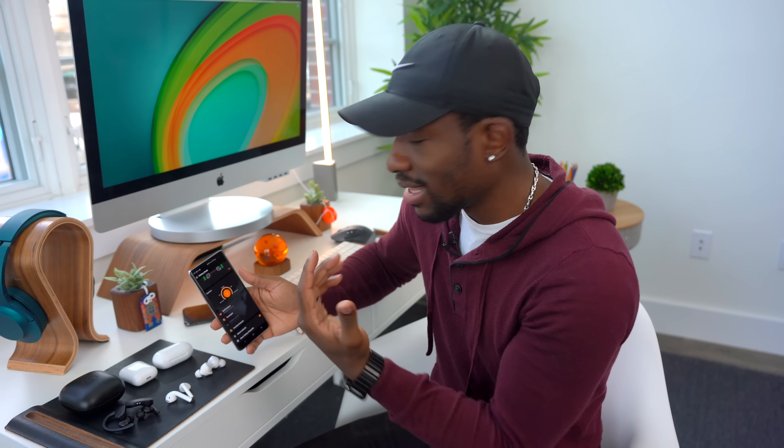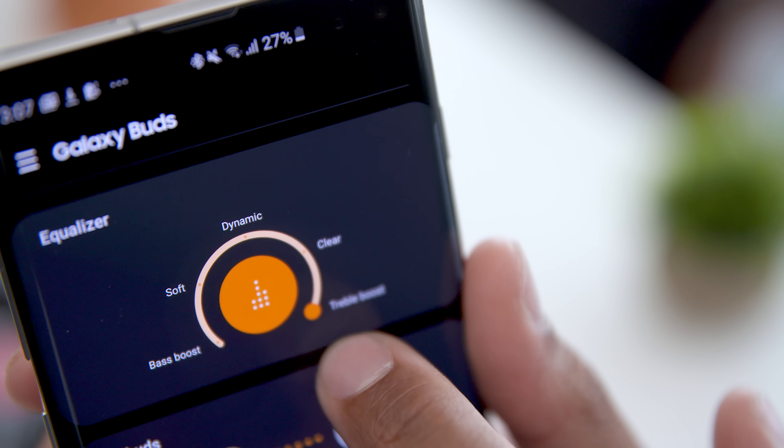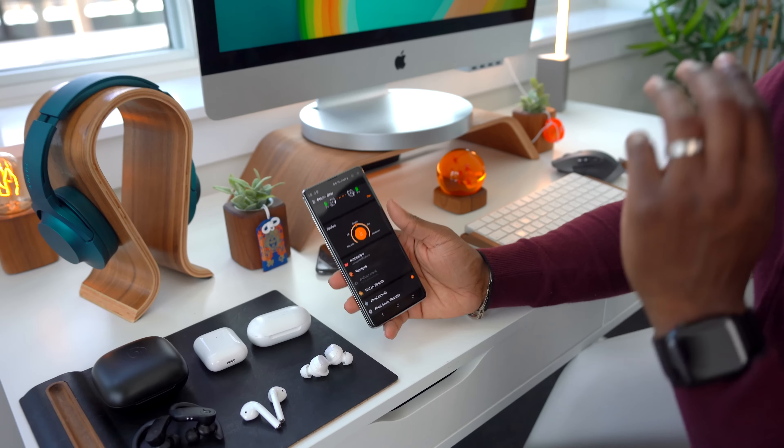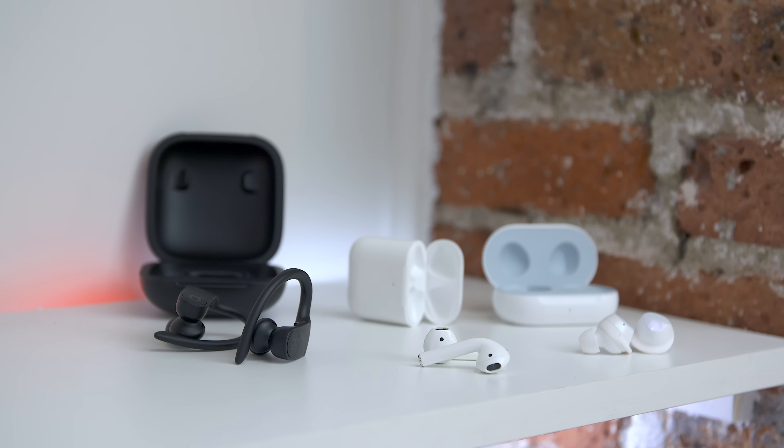This is where the Galaxy Buds kind of blow the other two out of the water. With the Galaxy Wearable app from Samsung, you can actually use this app to change a ton of different things. You can choose the kind of sound quality you want, choose what the touchpad does — there are a lot of cool options that you just don't get with the other two. So if you're running an Android device, it absolutely makes sense to get the Galaxy Buds over these two if you care about features. That isn't to say you can't use these with an Android device — all of these earbuds work with pretty much any device that has Bluetooth. One last feature: the Galaxy Buds have a cool ambient mode, so you can pick up everything in your surroundings while listening to audio. Even though these create a pretty tight seal, you can turn that feature on if you want to hear someone call your name while listening to music.